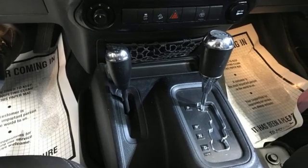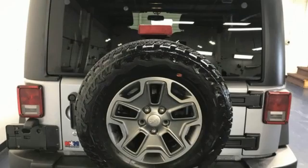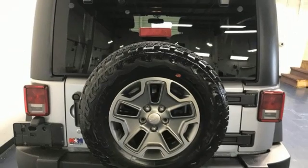V6 engine, leather steering wheel, auxiliary audio input, auto dimming rear view mirror, manual tilting steering column,